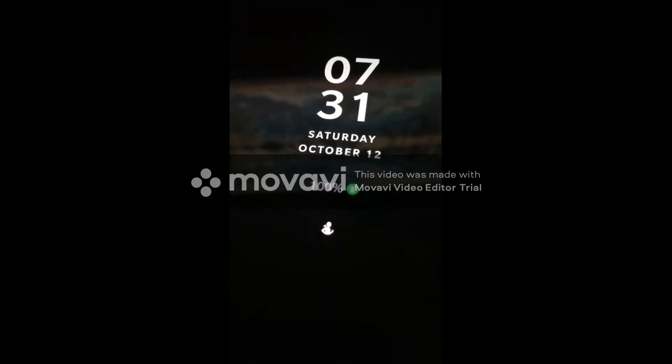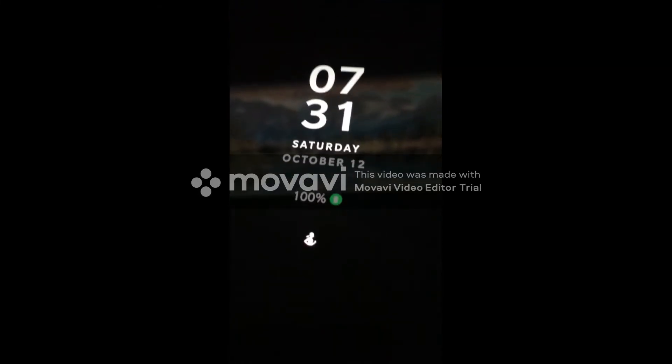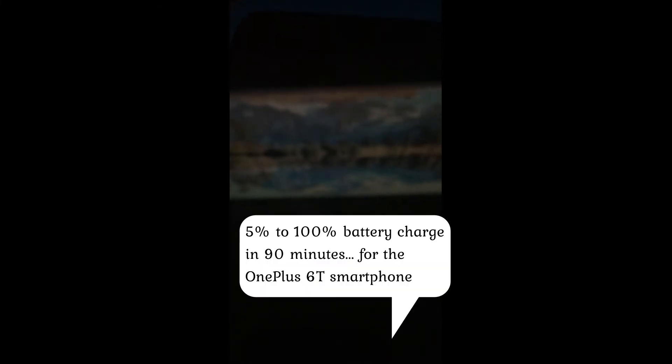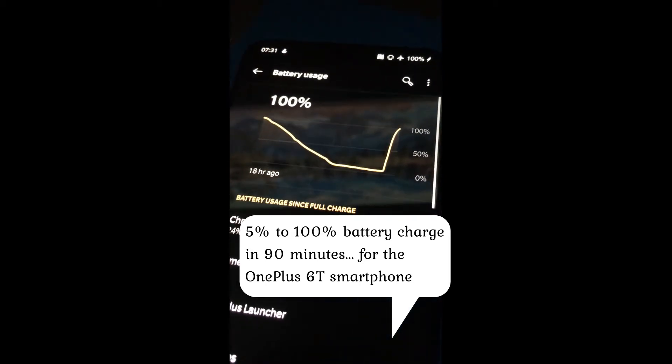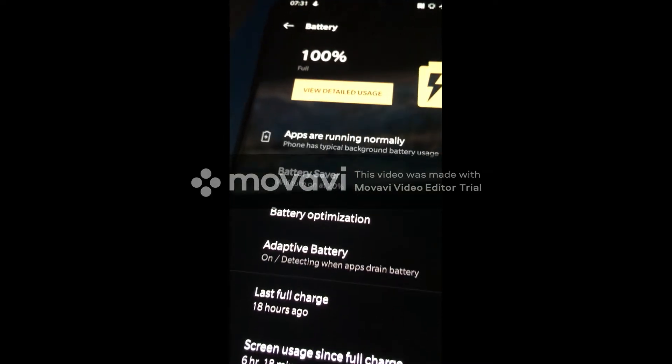That took one hour and 30 minutes exactly to go from 5% to 100%. Wow, that was a lot longer than 54 minutes — so the charging time estimation was off by 50%.